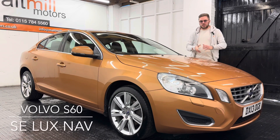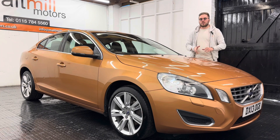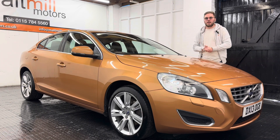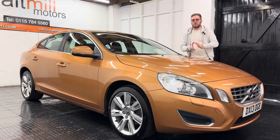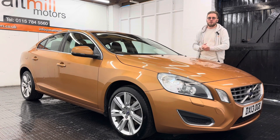Hello and welcome to Malt Mill Motors. My name's Nick and today we will talk you around our 13 plate Volvo S60. The car's come to us with just a touch over 104,000 miles, and for that mileage we have evidence of six services all completed at Volvo main dealer. We also have an extra invoice for the timing belt being replaced last April, also completed at Volvo — so very well maintained.